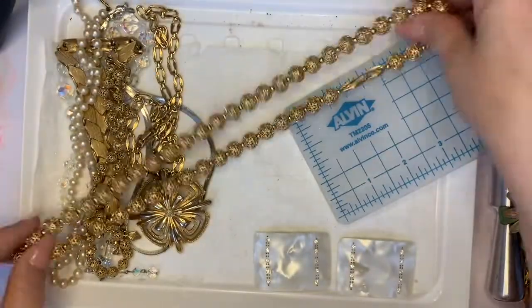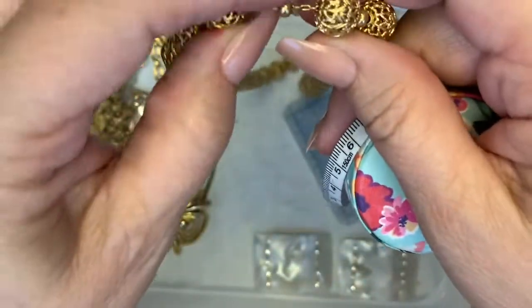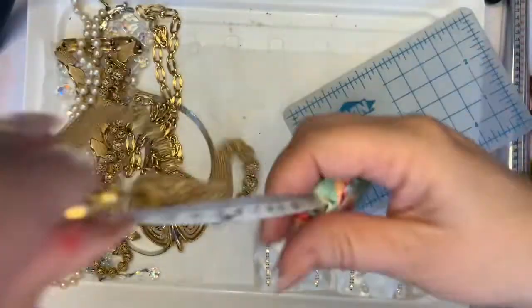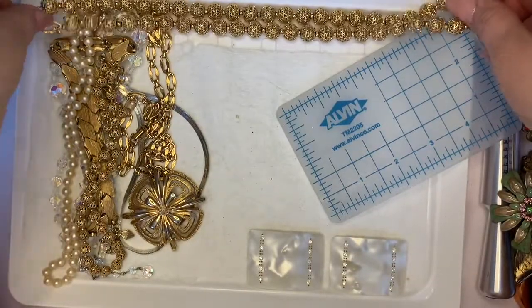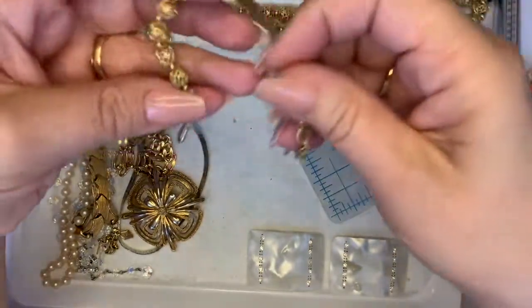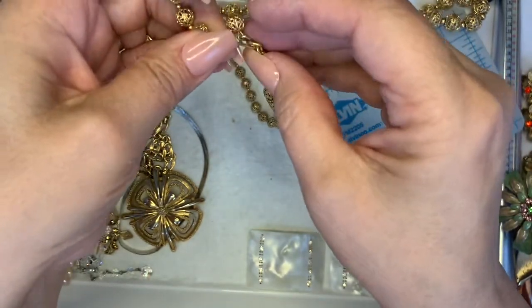Monet necklace right here — oh, this is chain strung. This one has an 11 inch wearable, so that one's five dollars. This is a tiny little baby one — this one is not marked, so this one would be three dollars. It's smaller anyway.